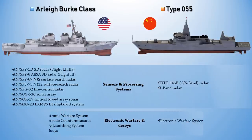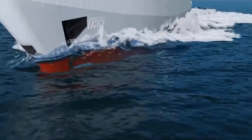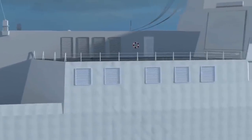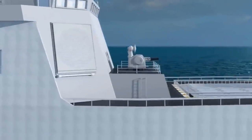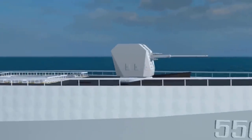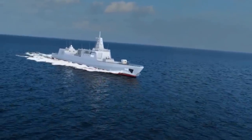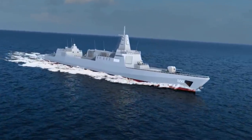The Type 055 is equipped with advanced radars and sensors, including four S-band Type 346B active electronically scanned array AESA radars, an X-band radar, a bow hull-mounted sonar, and a towed array sonar. These are similar in function to the US SPY-1 Aegis radar and can detect air targets at significant ranges while tracking numerous targets simultaneously. The radar is also expected to detect and track ballistic missiles.